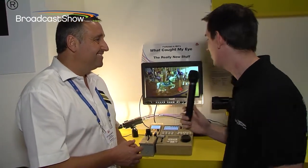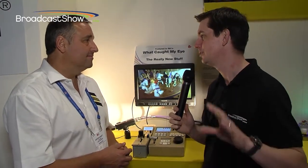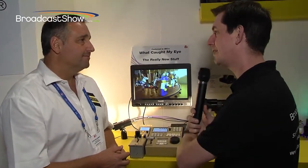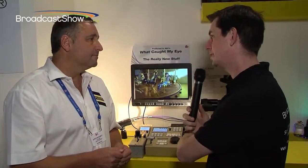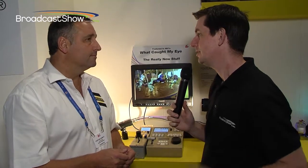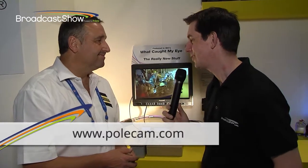It's been a fantastic show — thank you for dropping by. It's always great to see you and what an amazing line of products — not just the great Polecam jibs but the mini cams and the accessories as well. If people want to find out more about Polecam rigs, mini cams, and battery solutions, the website is www.polecam.com. Everything we're covering here at IBC 2013 is also on our website at broadcastshow.com.